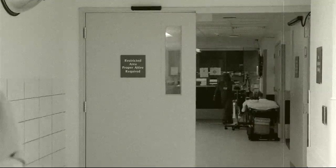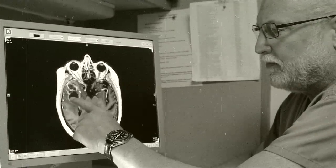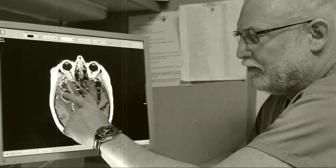Together with his colleagues, Dr. Jacobson provides leading-edge treatment for a comprehensive range of cranial and spine conditions.